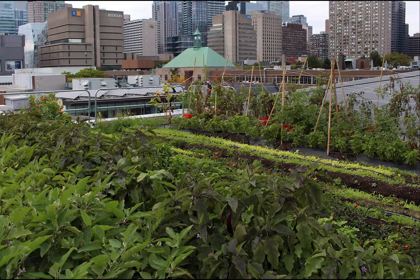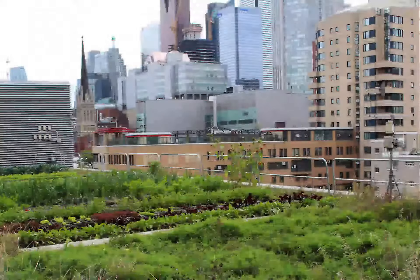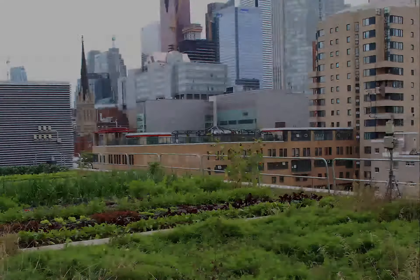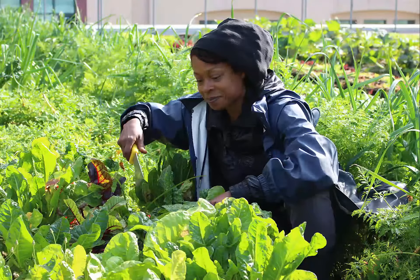The Rooftop Garden is a quarter acre market garden where students and volunteers from the community come and harvest vegetables for the farmers market and Ryerson Eats food services.